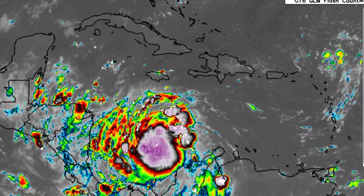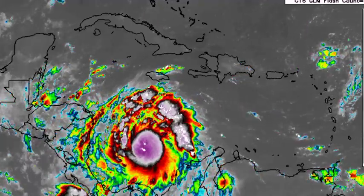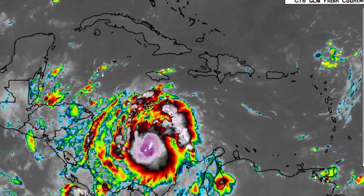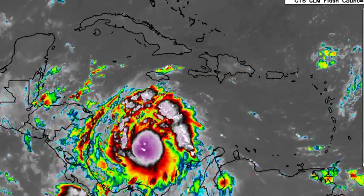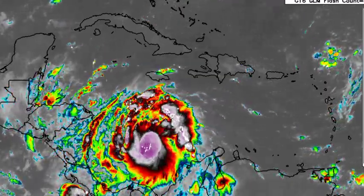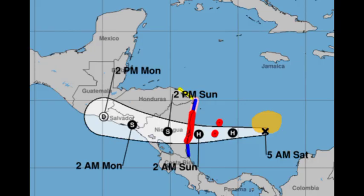Most of the storm is well to the south of the island and we're not expected to be directly impacted — it's headed to Nicaragua. Right now, there are various watches and warnings in place. Going to the cone forecast, we see areas highlighted in red, blue, pink, and yellow, representing those watches and warnings. There's a hurricane warning in red.